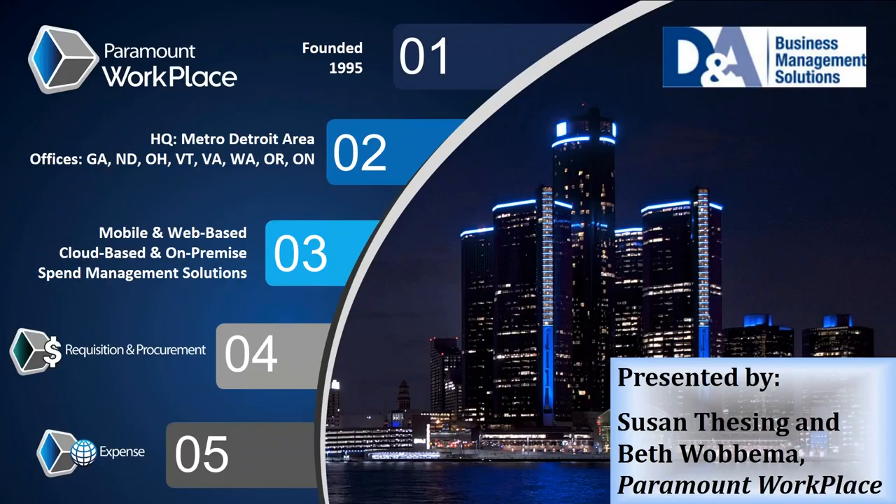Thank you to Jim and DNA for being such a great partner. My name is Susan Thiesting, and I'm the Channel Partner Director for Paramount Workplace, specific to our Sage customers. With me today is my colleague Beth Wabama, who is also a Channel Partner Director. We both come from a long-experienced background in working with accounting systems and spend management. I actually used to work for Sage and have no doubt that Paramount's solution is one of the best in the marketplace when it comes to spend management.